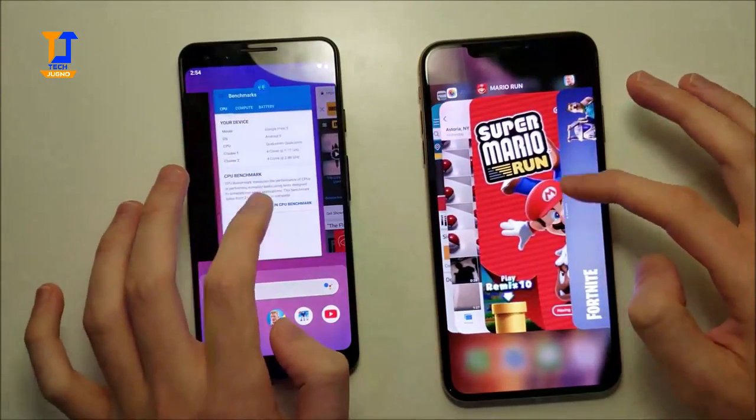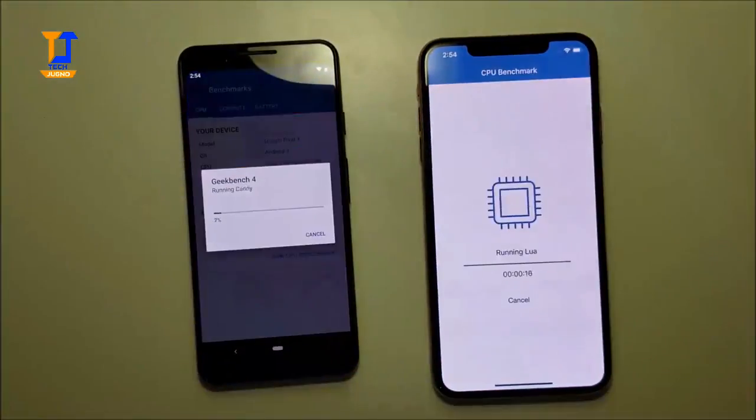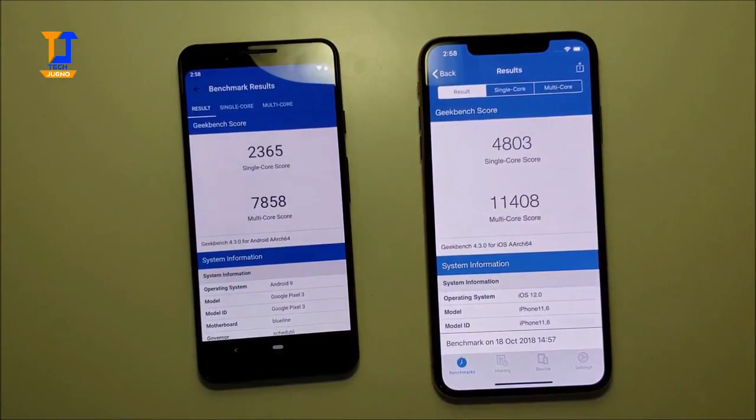Alright guys, so let's look at Geekbench. The advantage there for the Max, and in terms of multitasking it's a very, very easy win here for the Max.